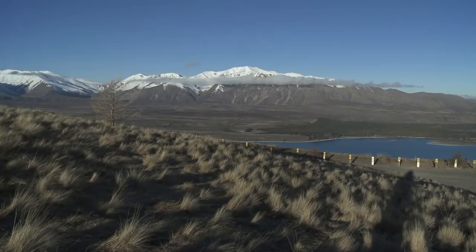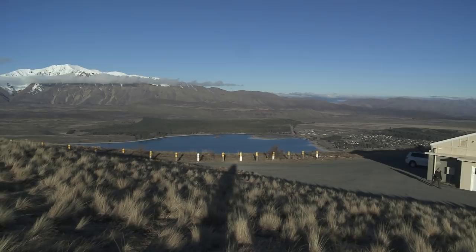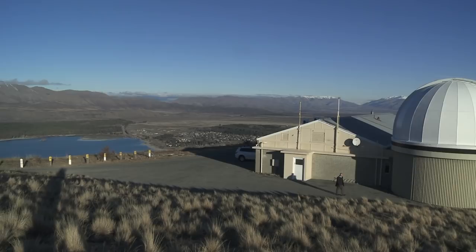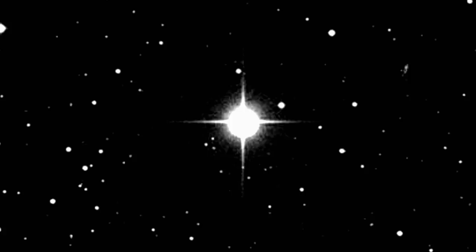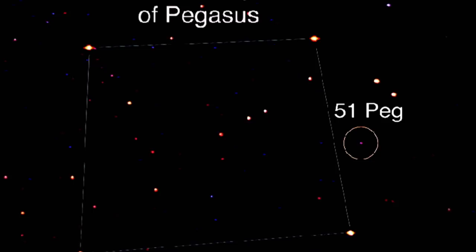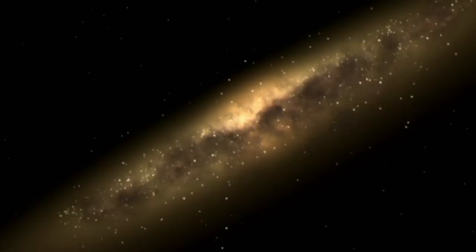I'm here in Tekapo at the Mount John Observatory to meet Professor John Hernshaw, a scientist who's using the subtle shift in a star's position to discover distant planets similar to our own. The first planet orbiting another star was found in 1995. That planet orbits a star known as 51 Pegasi, located near the constellation of Pegasus and is almost 51 light years away from Earth.